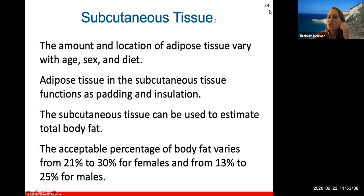The amount and location of adipose tissue in the subcutaneous layer can vary with age, sex, and diet. One of its main purposes is to help pad and insulate the body, and it can be used to estimate total body fat. Acceptable percentages of body fat vary between genders: 21% to 30% for females, and 13% to 25% for males.